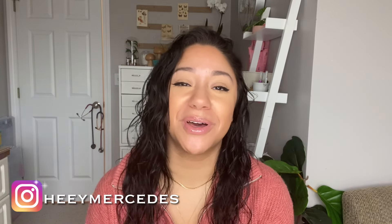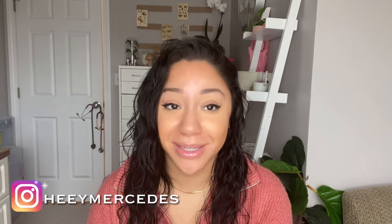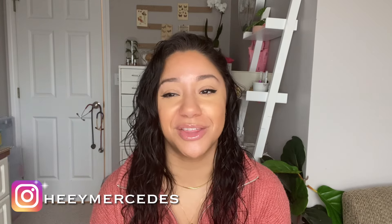Hey everybody, welcome back to my channel — welcome if you're new, my name is Mercedes. In today's video I have a hefty amount of polishes to share with you from Glam Polish. There are actually three different collections, also available on the website, some are discounted, which is a plus. I love how Glam Polish always has polishes available for a longer amount of time even though some of them are limited edition.